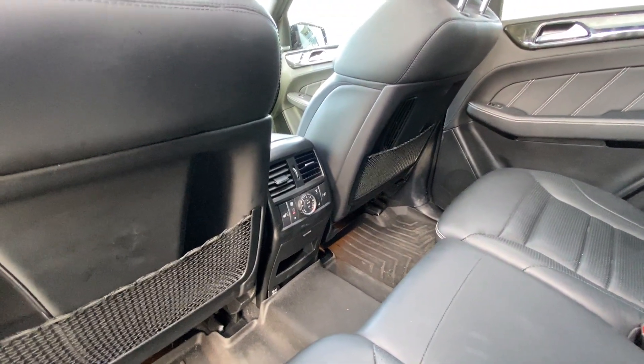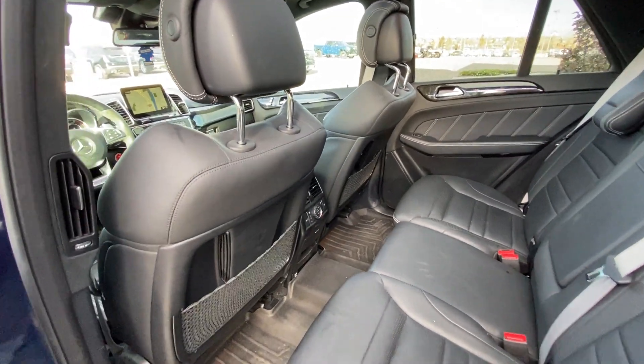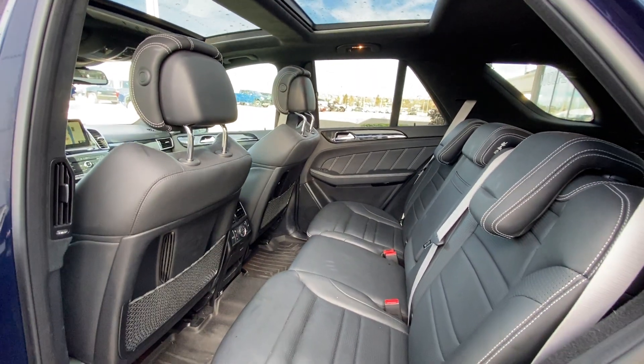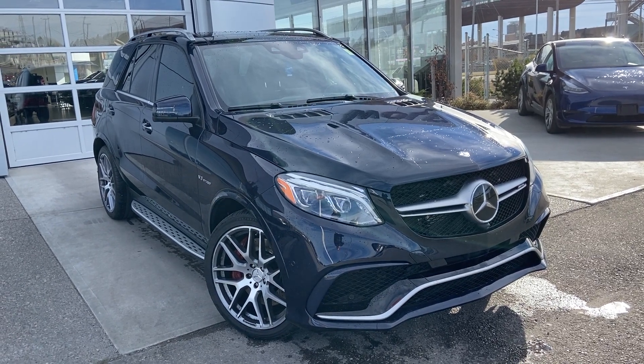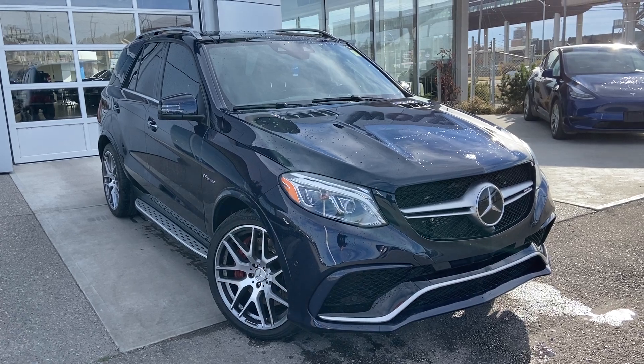Rear climate control, heated seats, and outlets in the back, with OEM fitted Mercedes floor mats installed. Thank you for taking the time to watch this brief walk-around video on the 2016 Mercedes-Benz AMG GLE 63 S. Any questions or inquiries, please contact our sales team.